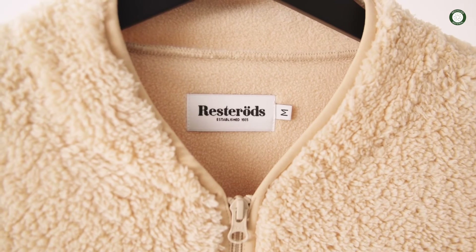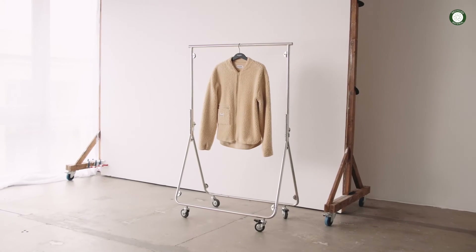This means polyester garment manufacture could potentially become a closed loop system.